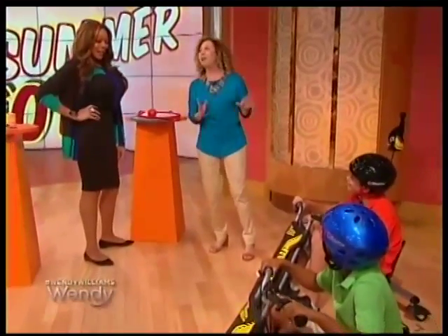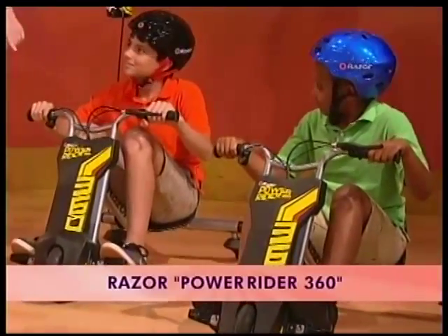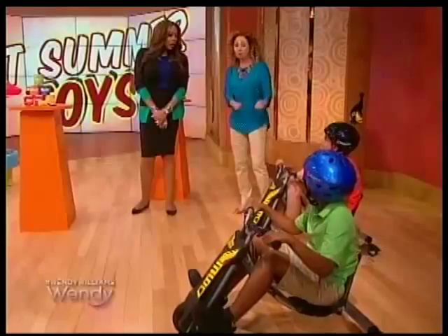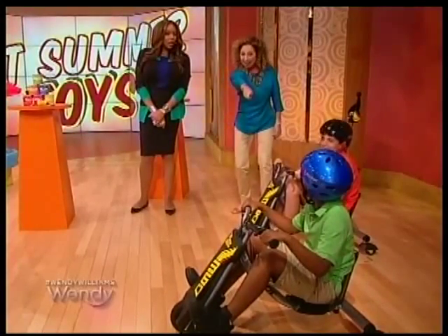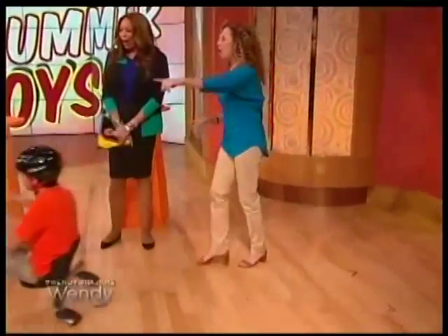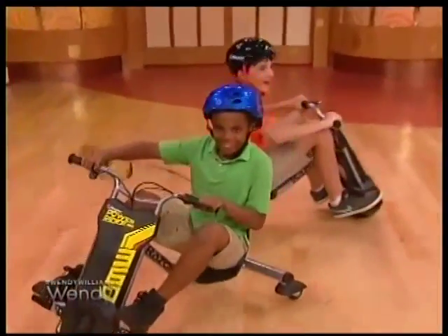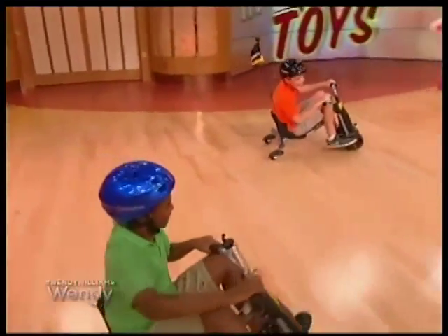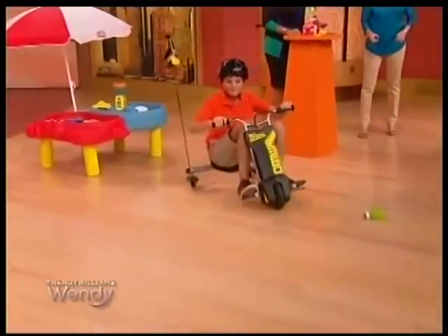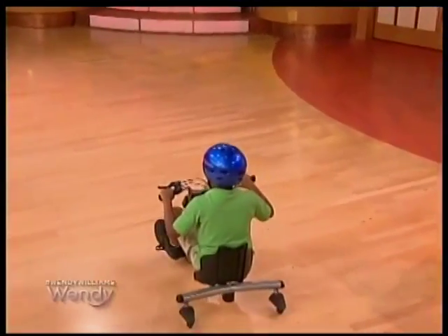Here comes the cool ride. This is the Power Rider 360 by Razor. Our boys are ready to go. They put their feet up on the pads — this is an electric three-wheeled scooter. You don't even have to pedal; they're gonna hit the throttle. This goes up to nine miles per hour. Look at those rear wheels! Of course, we're wearing our safety helmets. It is so much fun — I love riding these things. This is $179.